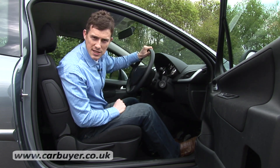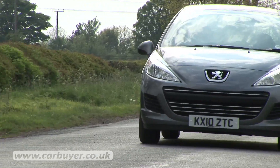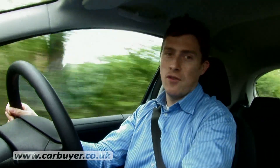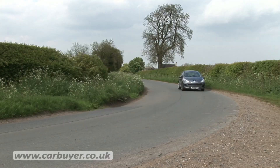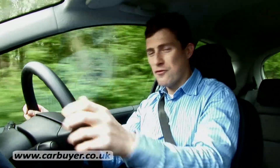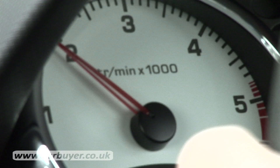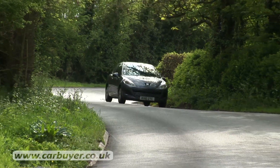So the 207 is nice to sit in, but is it nice to drive? In a word, yes. Even though the 207 has rather firm suspension which feels quite sporty, it's not to the detriment of comfort because even on a bumpy road it still feels very calm and composed. As for handling, lots of reassuring grip and steering that feels very sharp means that the little 207 is actually quite a bit of fun when the road gets twisty.